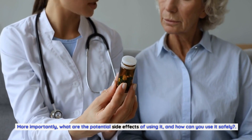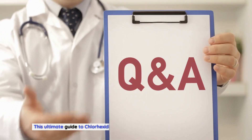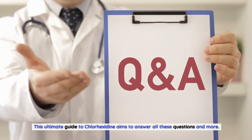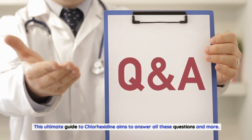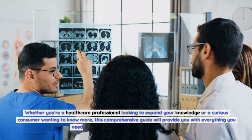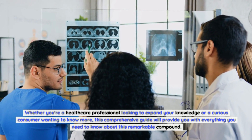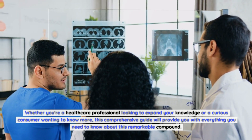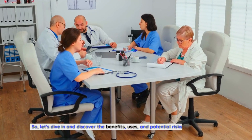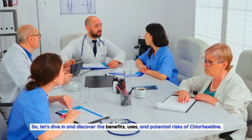More importantly, what are the potential side effects of using it, and how can you use it safely? This Ultimate Guide to Chlorhexidine aims to answer all these questions and more. Whether you're a healthcare professional looking to expand your knowledge or a curious consumer wanting to know more, this comprehensive guide will provide you with everything you need to know about this remarkable compound. So, let's dive in and discover the benefits, uses, and potential risks of Chlorhexidine.